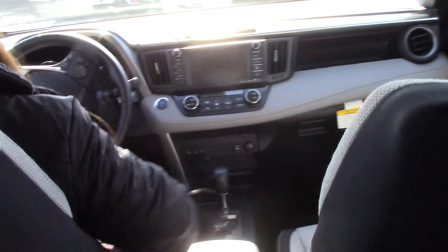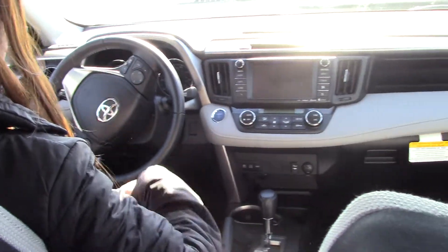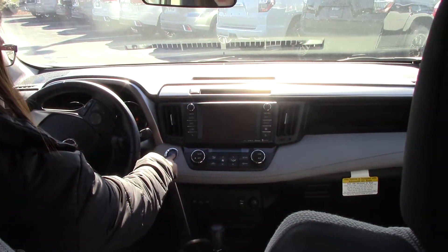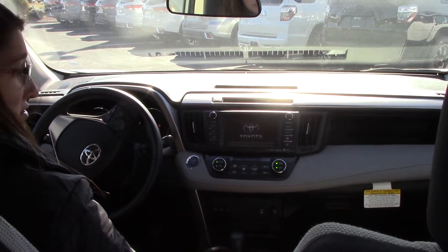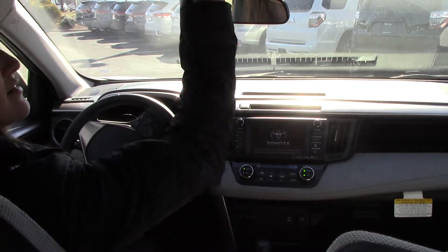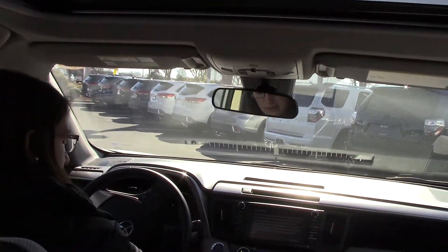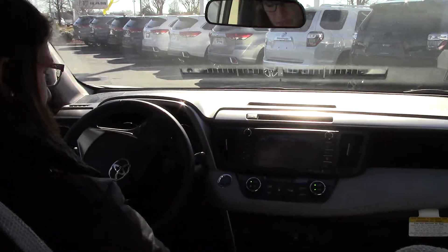Up inside, let me show you some more details. This has push-to-start, which is a very big plus. Dual climate control for you and your passenger. As you can tell, you can't even hear it — it is running right now. Sunroof. And a place here for your sunglasses.